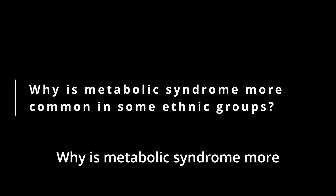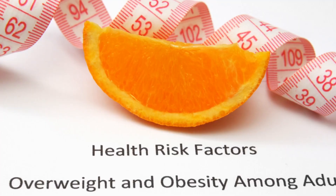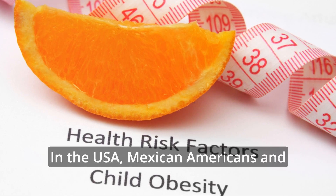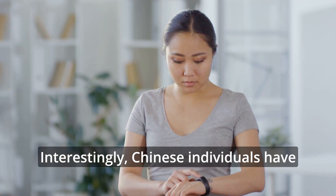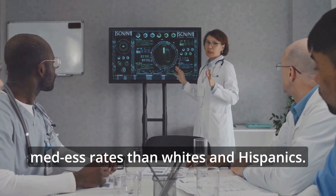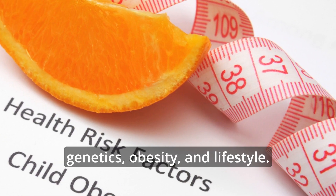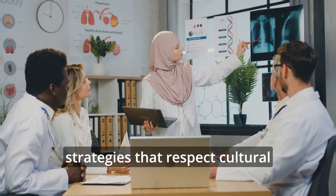Why is metabolic syndrome more common in some ethnic groups? Metabolic syndrome doesn't affect everyone equally. Research shows that South Asians like Hindustanis have the highest risk, with a prevalence of 52.7%. In the USA, Mexican Americans and Hispanics also face higher rates. Chinese individuals have lower metabolic syndrome rates compared to non-Hispanic whites and Blacks. African Americans generally have lower rates than whites and Hispanics. Native Americans are at the highest risk for type 2 diabetes, a part of metabolic syndrome. These differences are due to factors like genetics, obesity, and lifestyle. Addressing these disparities means creating tailored strategies that respect cultural contexts.